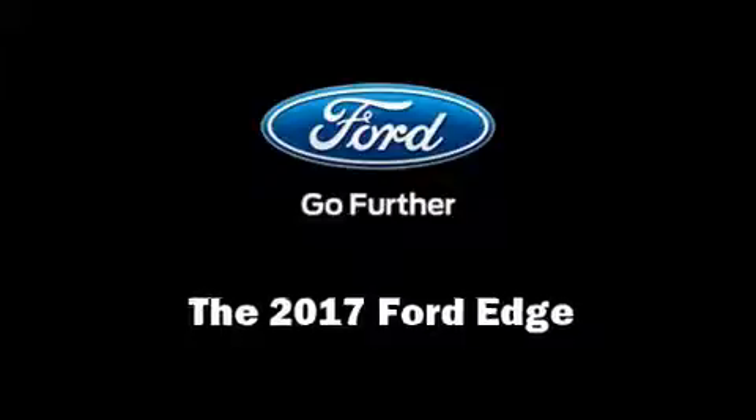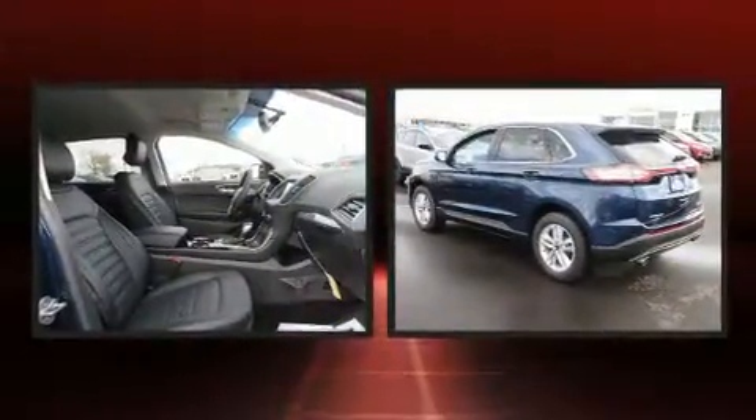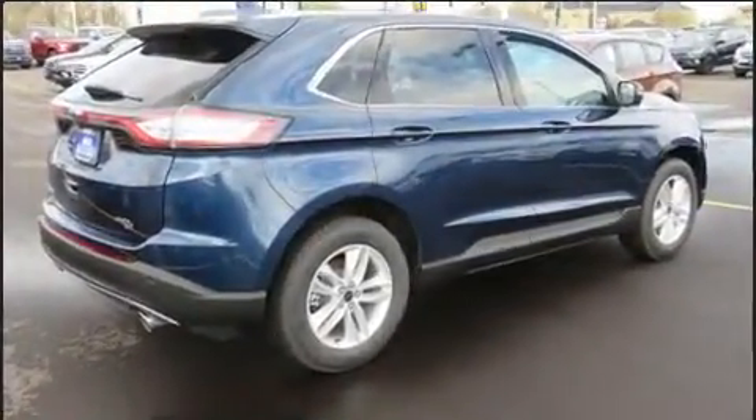Get excited about the 2017 Ford Edge. It features an automatic transmission, all-wheel drive, and a 3.5-liter six-cylinder engine. The engine breathes better thanks to a turbocharger, improving both performance and economy.